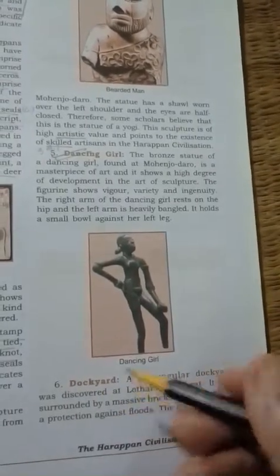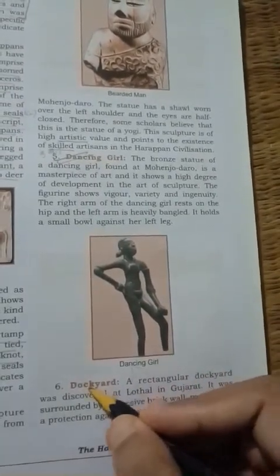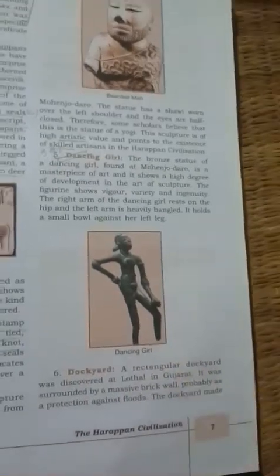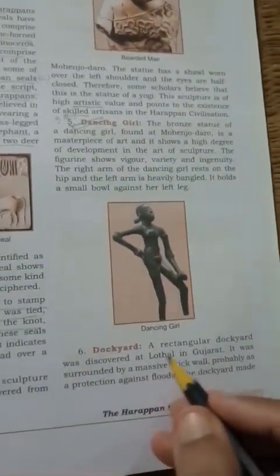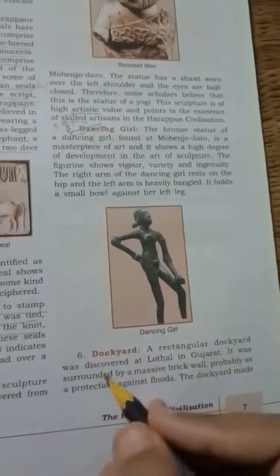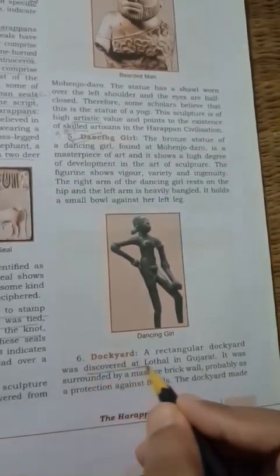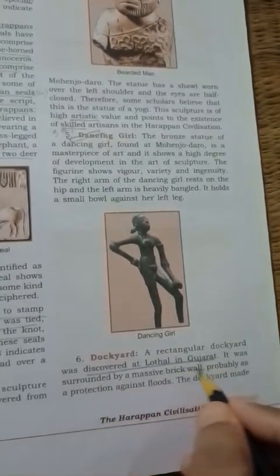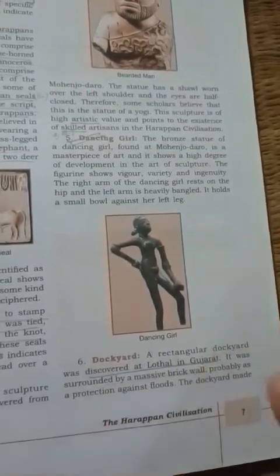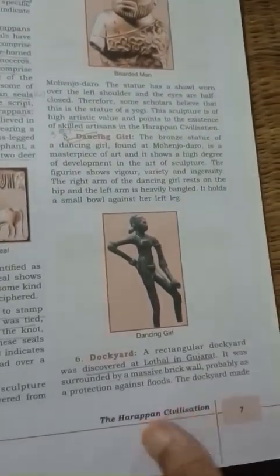Another source is the Dockyard. Dockyards were actually used for overseas trading. The most important dockyard was discovered at Lothal in Gujarat, and these dockyards were surrounded by massive brick walls for protection against floods. So this was also an important source of Harappan civilization.